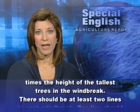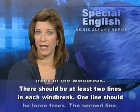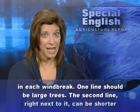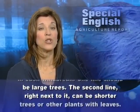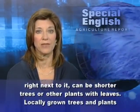There should be at least two lines in each windbreak. One line should be large trees. The second line, right next to it, can be shorter trees or other plants with leaves.